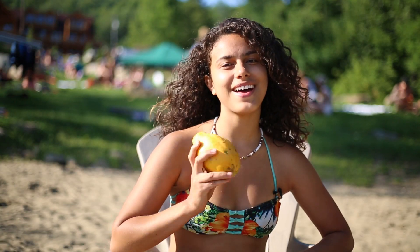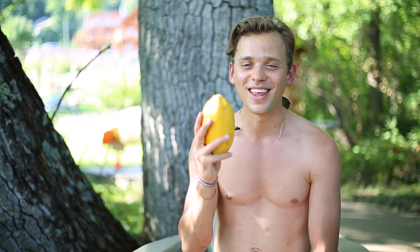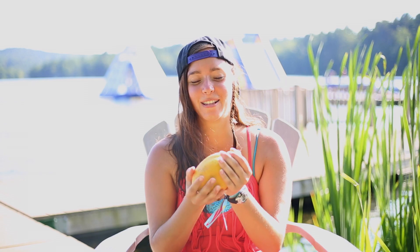Thank you, Martha's Best. You guys truly are the best. Thank you so much, Martha's Best, for these beautiful strawberry papayas growing on the island.